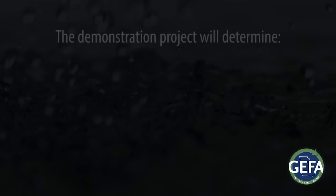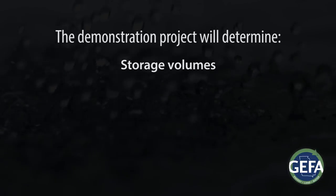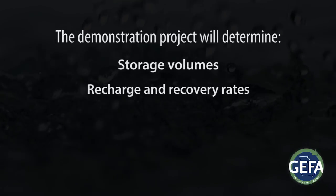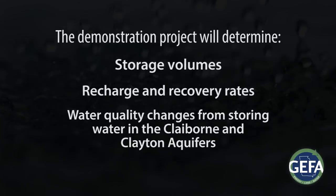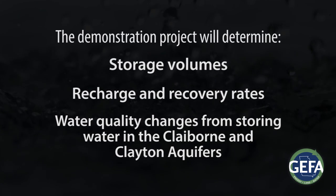The demonstration project will test the feasibility of ASR at this particular site to determine storage volumes, recharge and recovery rates, and water quality changes that might result from storing water in the Claiborne and Clayton aquifers.